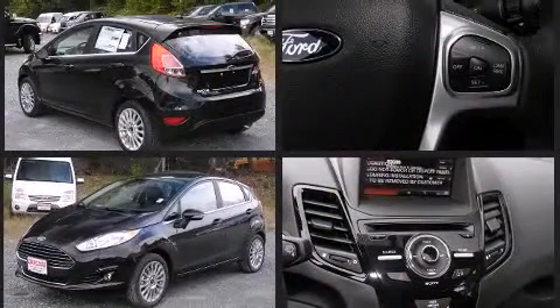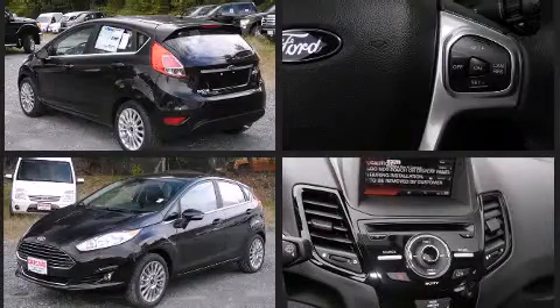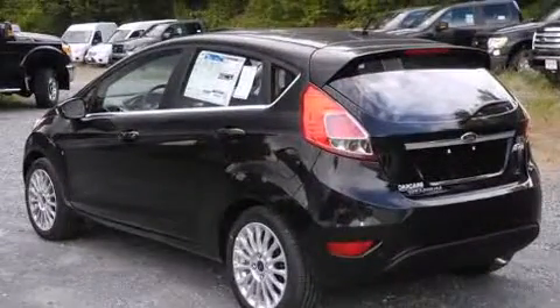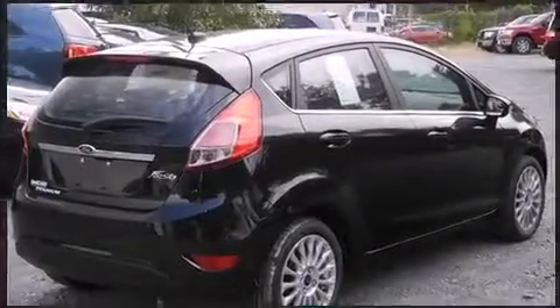All of the premium features expected of a Ford are offered including leather upholstery, adjustable headrests in all seating positions, heated seats, fully automatic headlights, and one-touch window functionality.